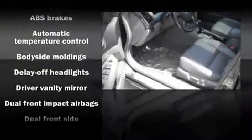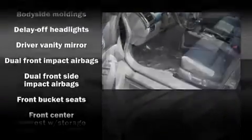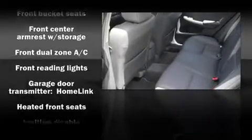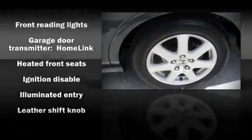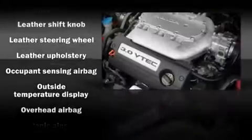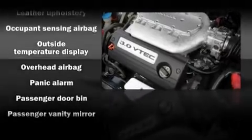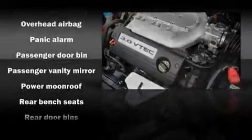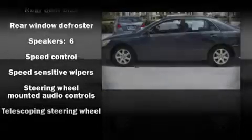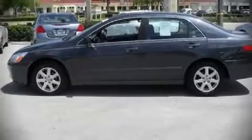Honda ensures the safety and security of its passengers with equipment such as dual front impact airbags, head curtain airbags, traction control, a security system, and four-wheel disc brakes with ABS. With side curtain airbags supplementing the rest of the safety network, you can be assured that you and your passengers will experience top-tier protection.